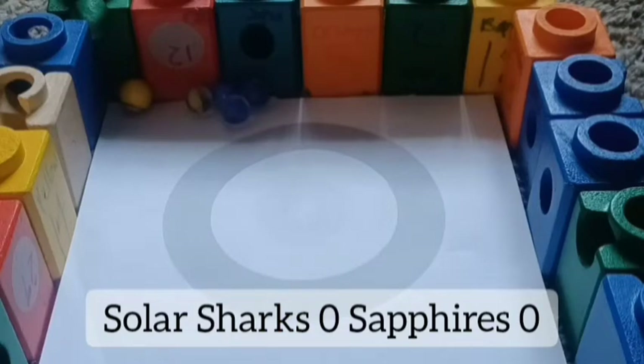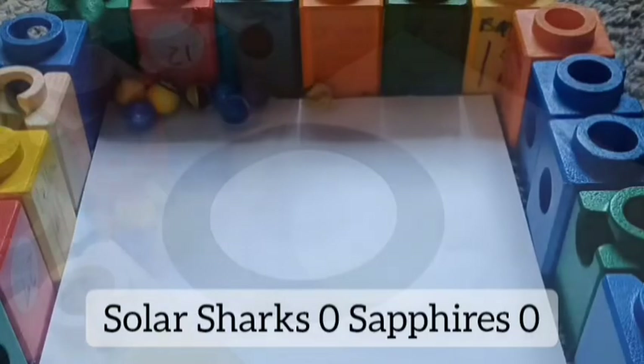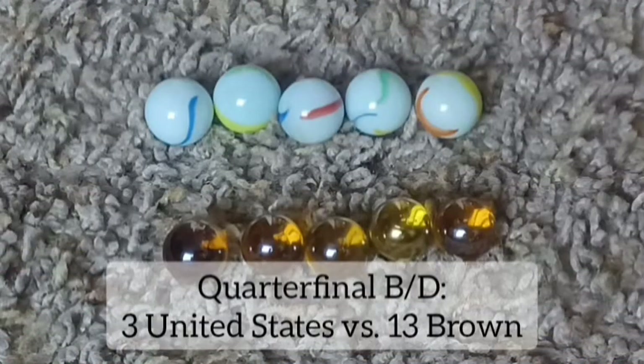Here comes colliding Gem for Sapphires. Sun trying to make up for it — nobody scores. Sapphires are the closest to the center though, so they get the win.